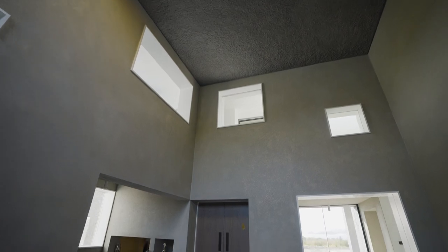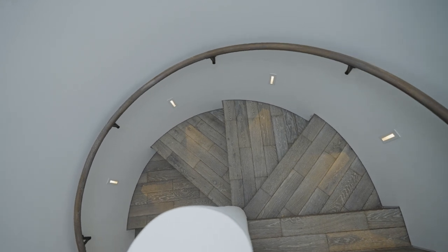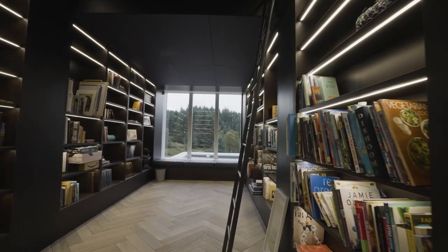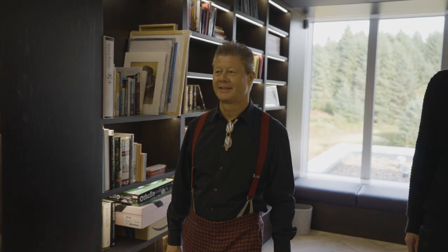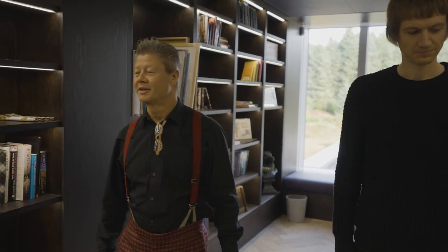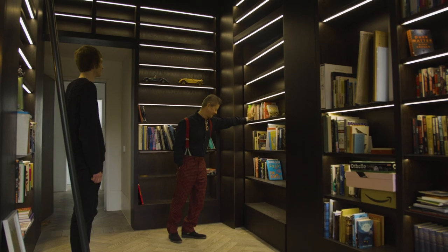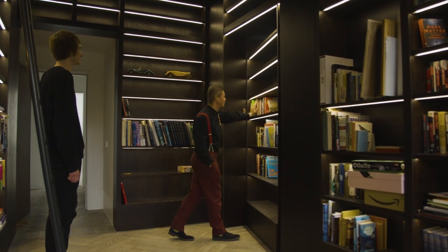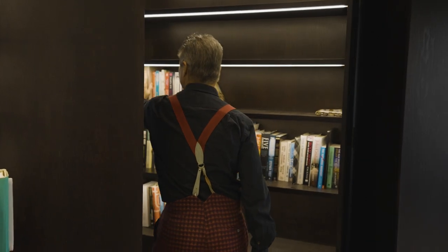It was a very collaborative process and the clients really enriched it with their distinct personalities and their playfulness, which you start to see in parts of the building. One of the quirky elements in the library is what's been christened a Scooby-Doo door. It stems from the fact that every Scooby-Doo cartoon always has a book you lean on and a secret door opens — something I always thought was quite good fun — and we've managed to incorporate it here. When you walk in, unless you know where to look, you would never know it existed.